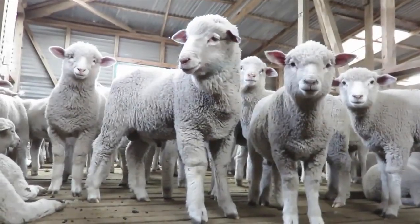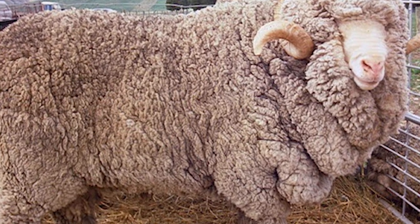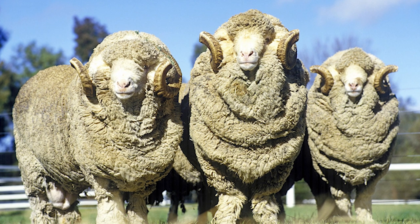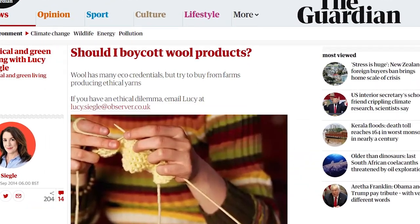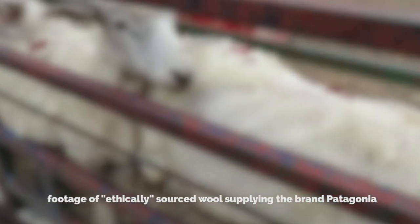Another problem with wool is that sheep are actually bred to have skin folds because with more skin on them, they produce more wool. The problem with these skin folds is that a lot of pests fester inside them — one of them is fly strike. Fly strike has led to a very savage practice called mulesing, where the sheep's skin and flesh is cut off. It's insanely disgusting and inhumane. Also, just like in the meat industry, when wool is produced on a mass production scale, a lot of animals end up getting abused and mistreated, and all sheep are eventually slaughtered for meat.